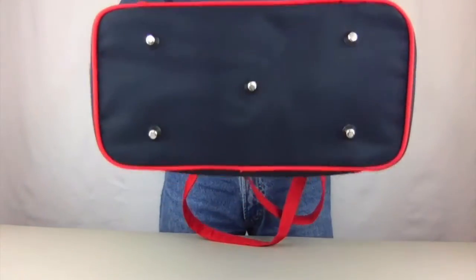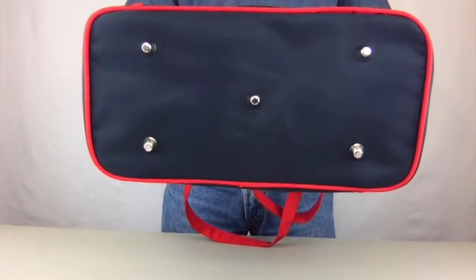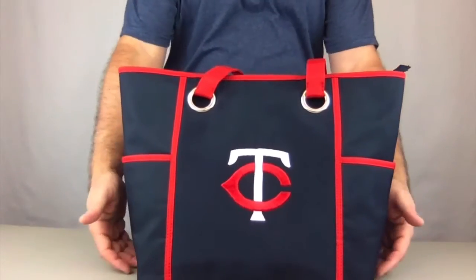On the bottom, it's got five feet — sturdy, and it also protects the bottom.